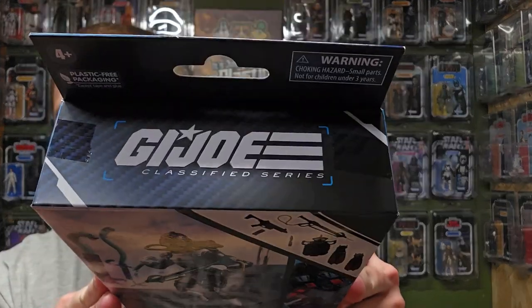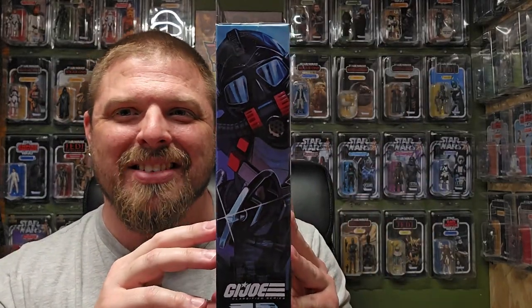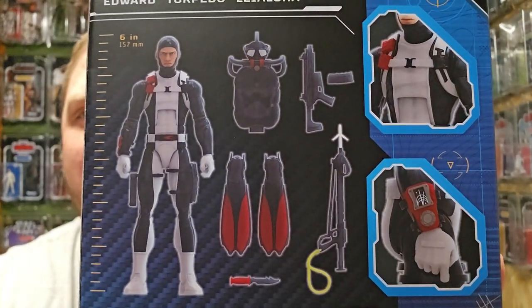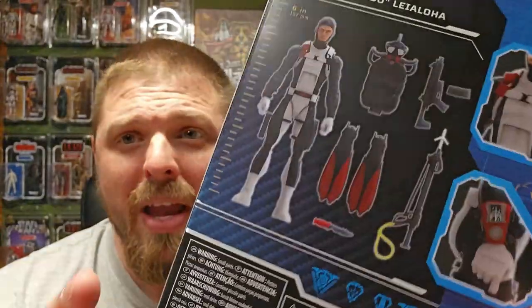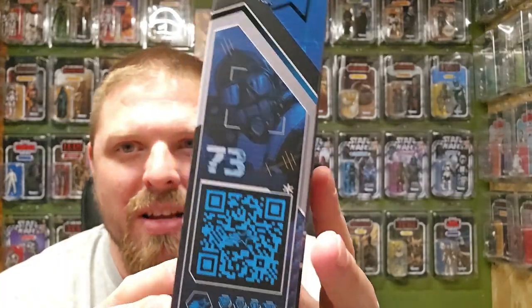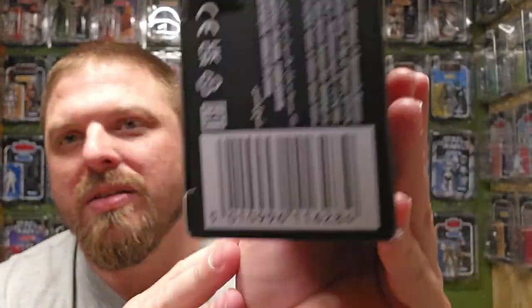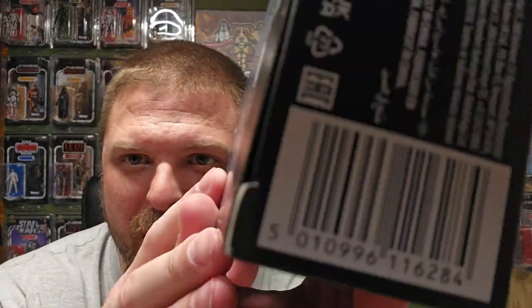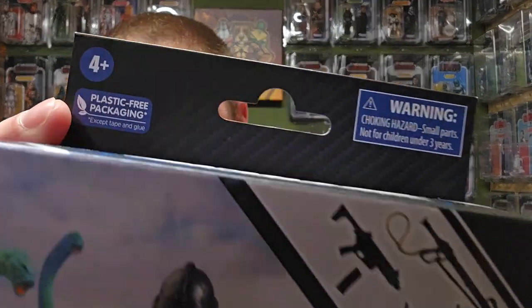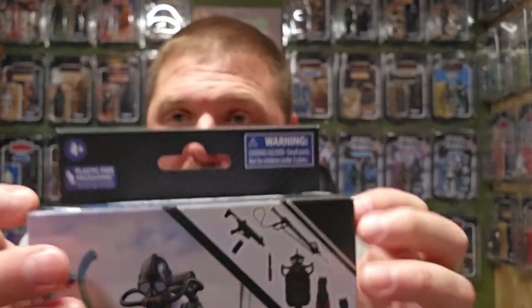There's the side of the box, there's the back of the box — he's got some cool accessories, they really decked Torpedo out. Number 73 — box looks really good. There's the barcode if you need it. Since he is part of the plastic-free packaging from Hasbro, we'll be opening him up on camera so you know what's inside — if yours doesn't look like that, you can go uh-oh spaghetti-o's.